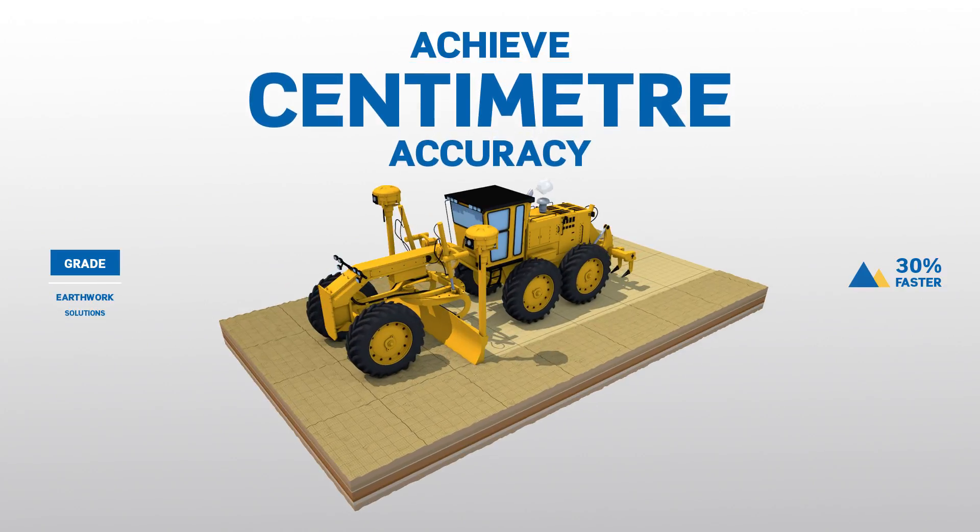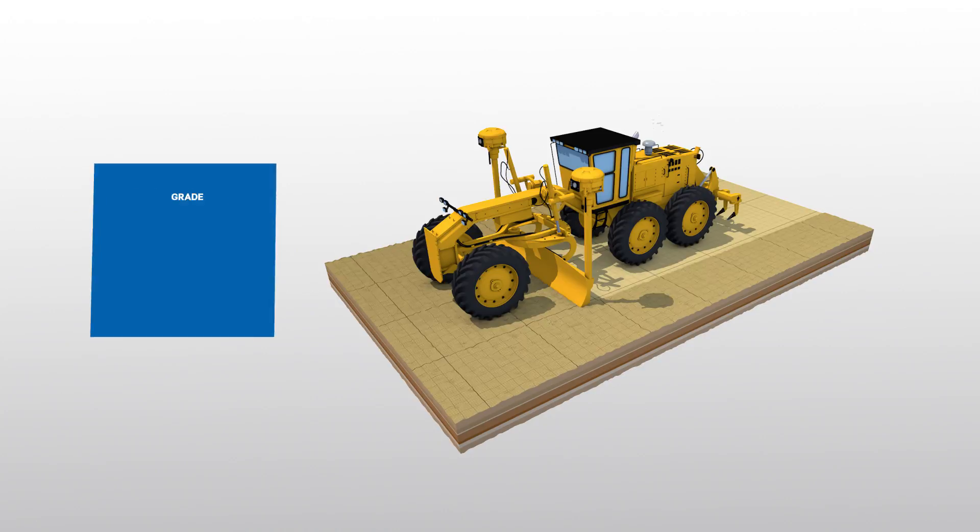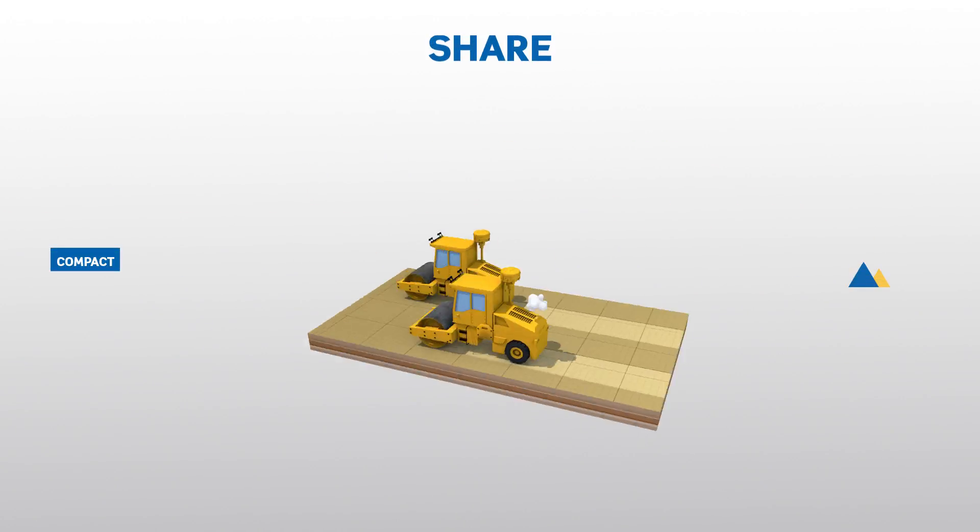Achieve accuracy down to the centimetre while also reducing over and under cutting, even when using less experienced operators.